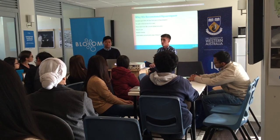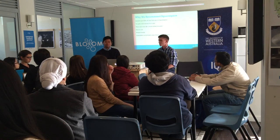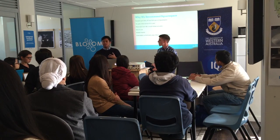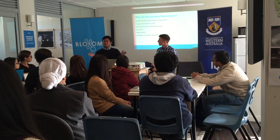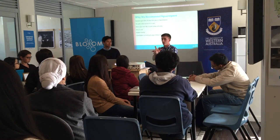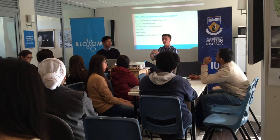We're talking about Squarespace today because we've used it and know how to use it. For students it's quite a good deal — you get 50% off the first year. It starts from around $12 a month, and there's a personal plan, a business plan, and a commerce plan if you want to run a store. You also get a free domain for the first year. It does hosting, manages your domains, and you can do all the design — it's all in one.